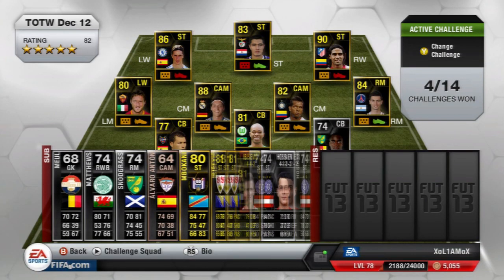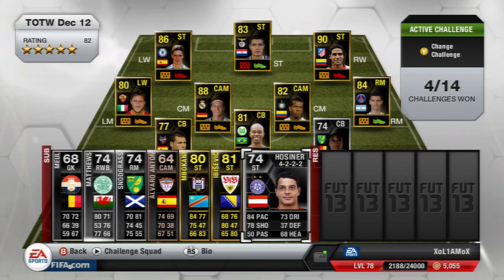The last player in this week's team of the week is the Austrian striker Philipp Hossener who plays for FK Austria in the Austrian league. He is in fact a second in form — his first in form was 71 and now he's been upgraded again to a 74. He has some amazing card stats: 84 pace, 73 dribbling and 78 shooting.